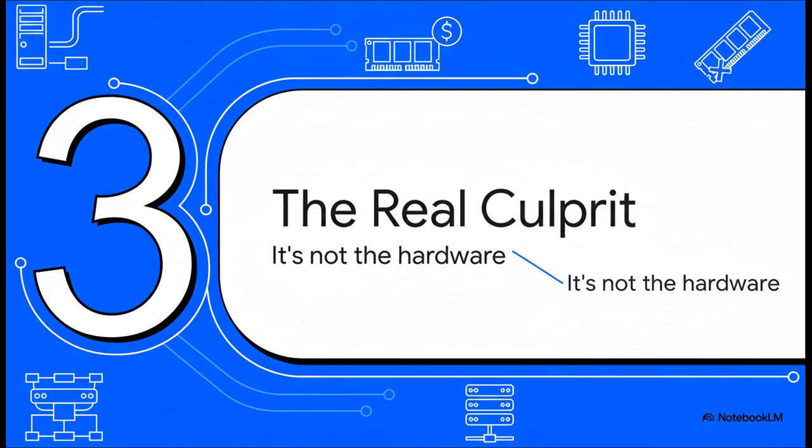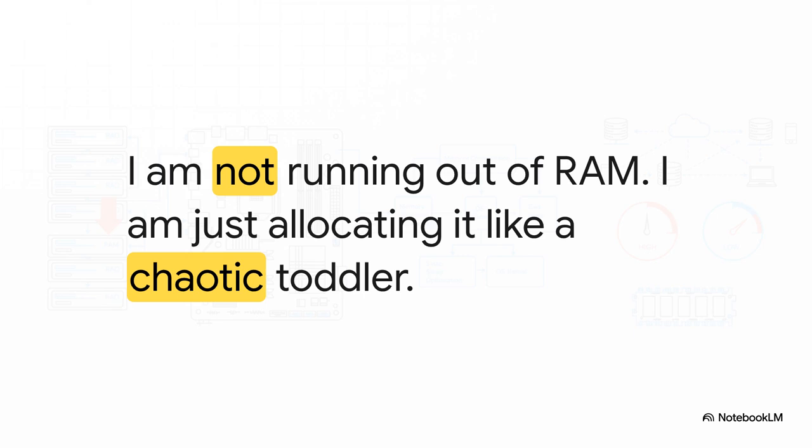And it wasn't at all what our builder thought it was. The epiphany. The lightbulb moment. The issue wasn't a hardware limitation at all — it was a user limitation. The problem was a strategy of just giving every single virtual machine a huge chunk of RAM, just in case, without any real thought about efficiency. It was pure chaos.